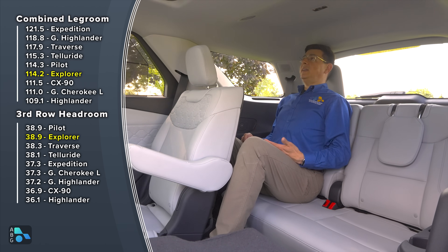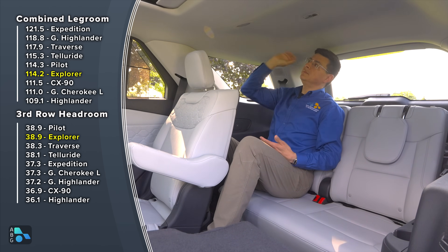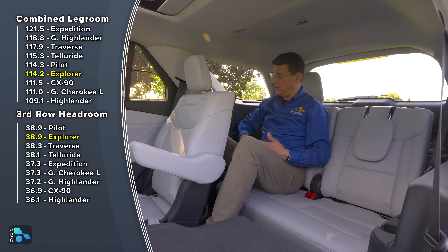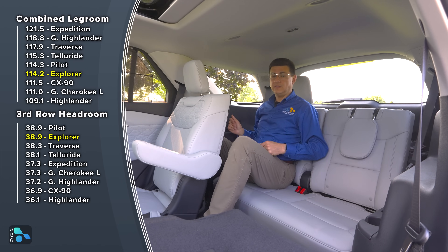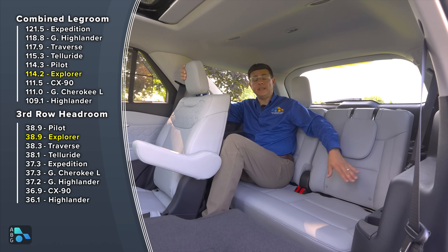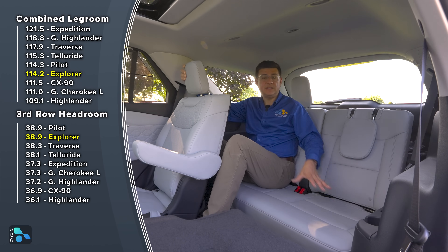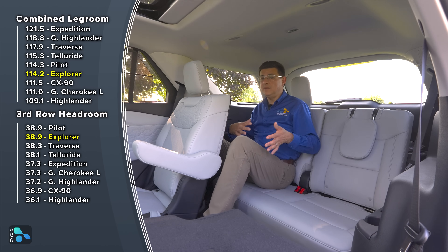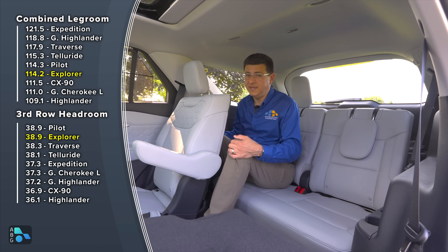If you try to put your head back to the head restraint, your hair is brushing the ceiling by the hatch hinges. There are air vents in the back, lots of hard plastics as expected, no real armrest, but there are cup holders on each side and USB ports in all three rows. If you're planning on using the Explorer as a family vehicle, you'll appreciate that we get latch anchors in both rear seat positions in the third row, making it easier for booster seats to be installed — and with lots of headroom, taller kids who still need a booster seat may be just fine back here.